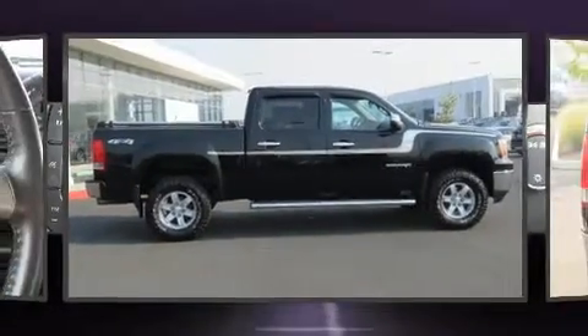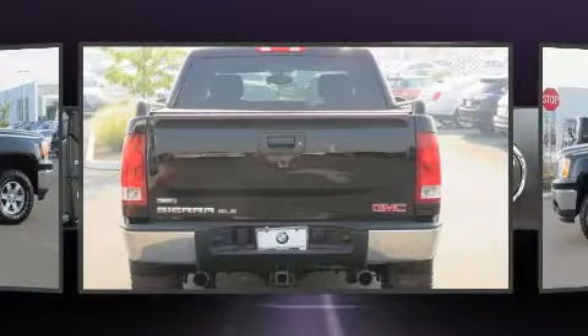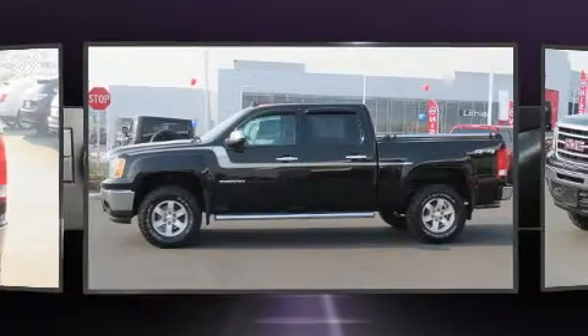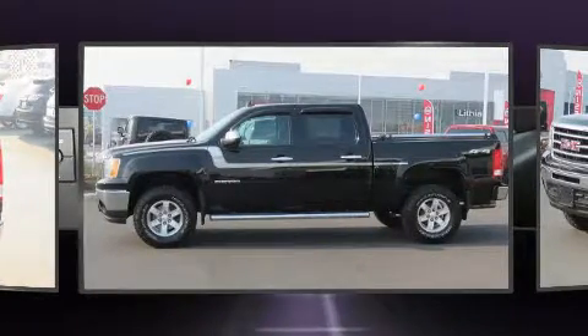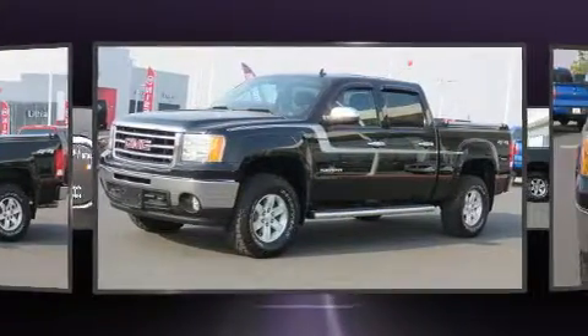Introducing the 2012 GMC Sierra 1500. With just over 40,000 miles on the odometer, this pre-owned model still has plenty of miles remaining as reliable transportation. It features an automatic transmission, 4-wheel drive, and a powerful 8-cylinder engine.